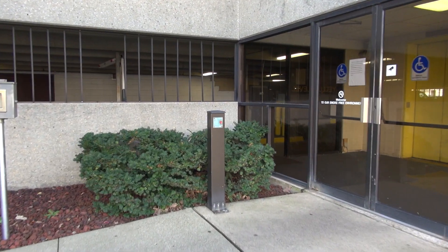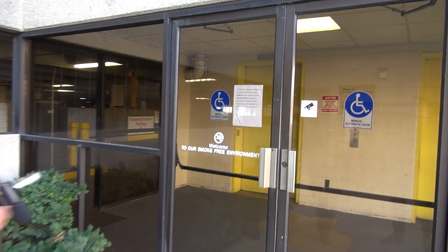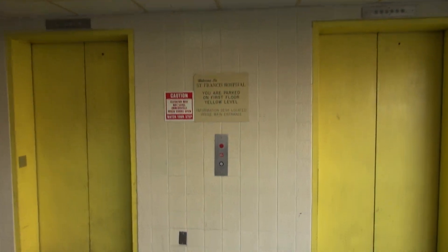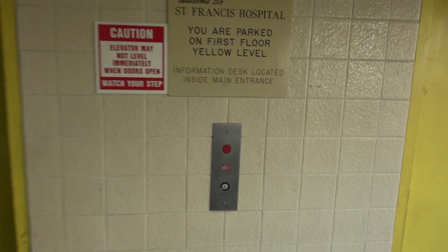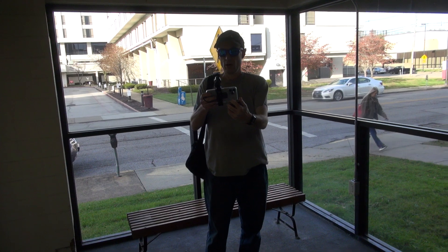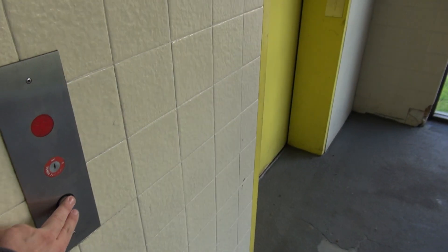We're at the St. Francis Hospital Parking Building. Let me get my camera going real quick. Where are we? St. Francis Hospital Parking Building.